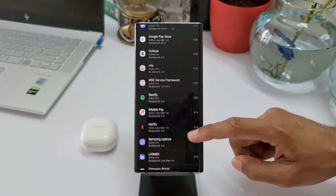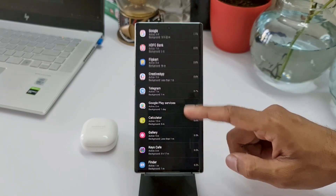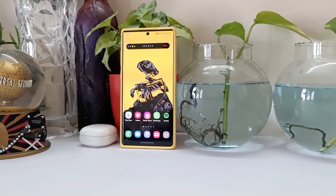This screen-on time of about 8 hours 5 minutes with 6% battery left is just fantastic on this device, and this is on WQHD without turning on power saving mode. Just imagine the screen-on time you're going to get if you turn on power saving mode and use this phone on Full HD display — that is the result I'm going to show you in a minute.